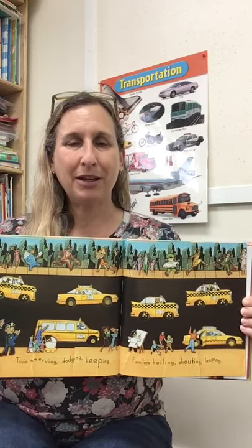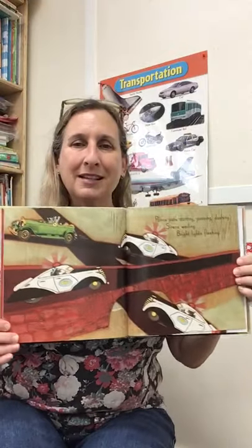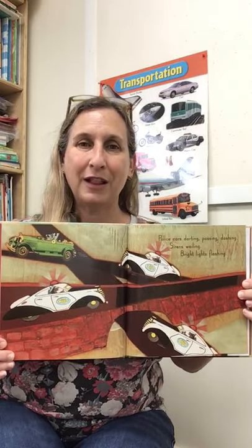A lot of times if you visit a big city, you will take a taxi cab, like in New York City, for example. Police cars darting, passing and dashing.